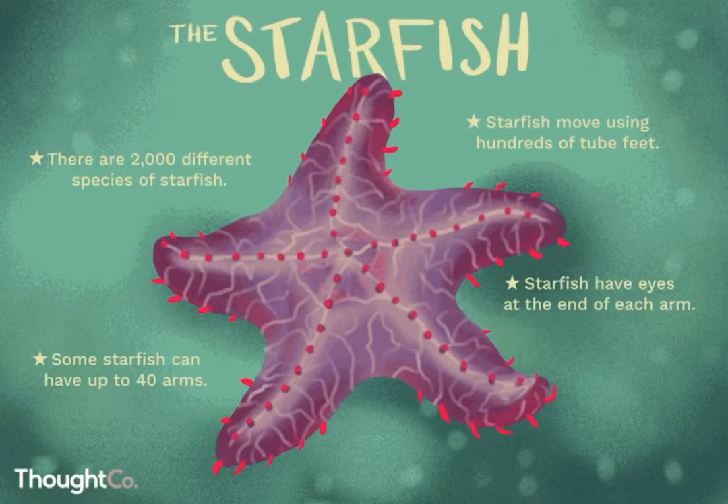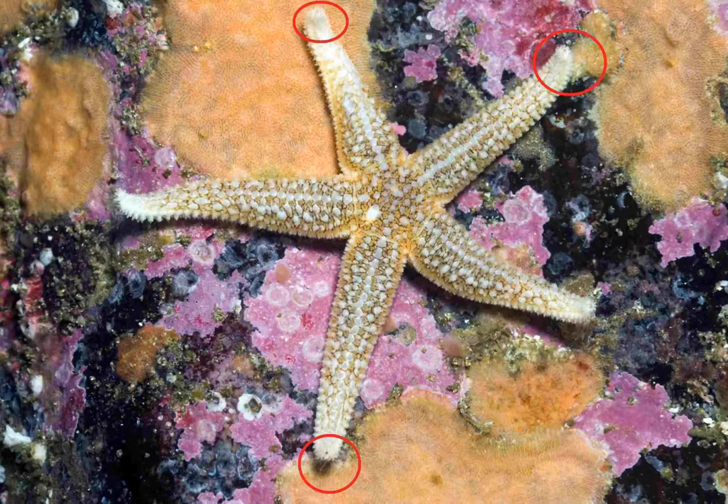Our last critter of the day is the starfish. There are 2,000 different species of starfish and they move along the sand using hundreds of tube feet. They can have up to 40 arms, although we're usually used to seeing only five. They even have eyes on the end of each arm — here you can see the little black dot at the end of those circled arms; those are eyes.